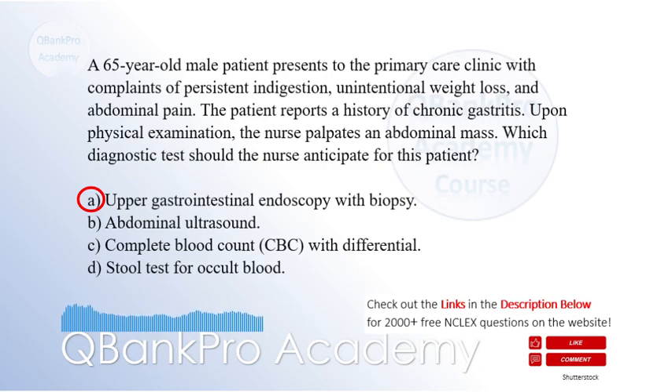The correct answer is A. Upper gastrointestinal endoscopy with biopsy. Explanation: The patient's presentation of persistent indigestion, unintentional weight loss, abdominal pain, and an abdominal mass raises suspicion for stomach cancer. The nurse should anticipate an upper gastrointestinal endoscopy with biopsy as the diagnostic test of choice for evaluating gastric malignancies. An abdominal ultrasound may be useful for initial visualization of the mass but does not provide a definitive diagnosis. A CBC with differential and stool test for occult blood are general laboratory tests that may indicate bleeding or inflammation but are not specific for stomach cancer.